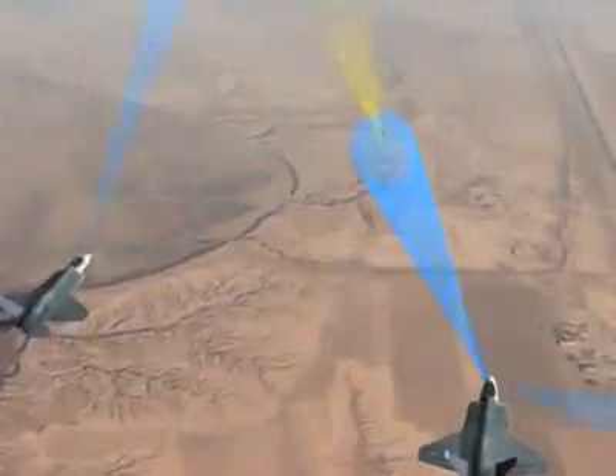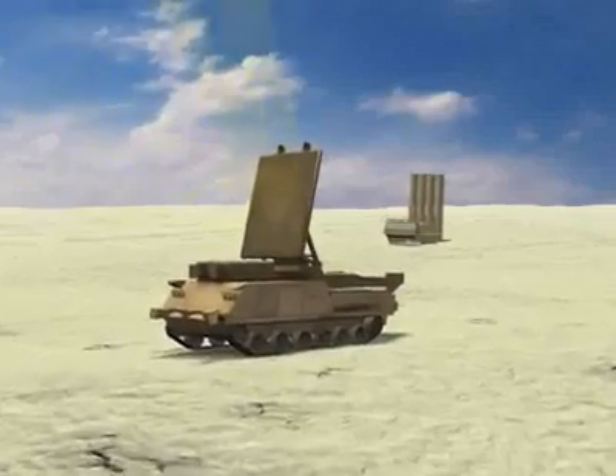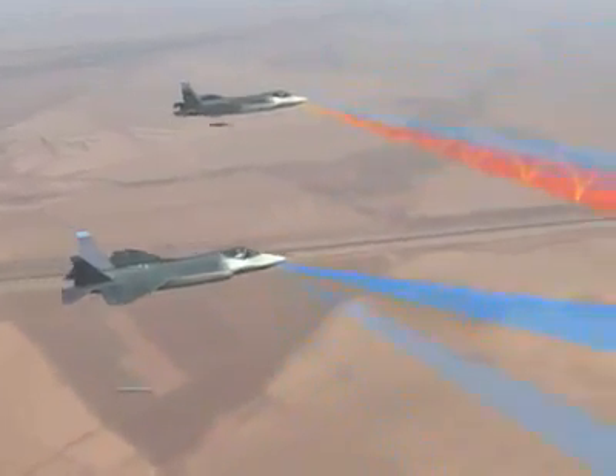The APG-81 radar can detect, precisely locate, identify, target and jam surface-to-air missile systems from safe distances. The AESA has outstanding electronic warfare features, enabling unparalleled capability to suppress and destroy the most advanced enemy air defenses.